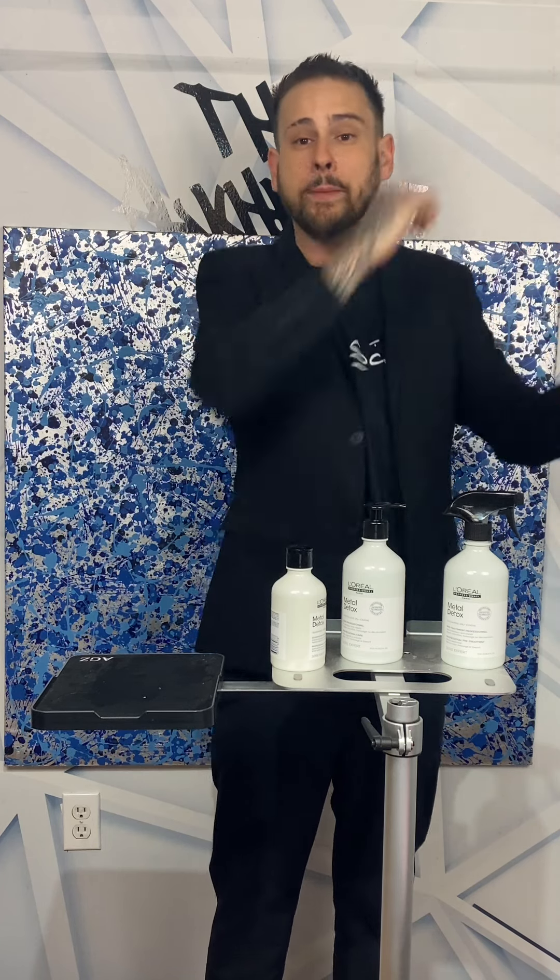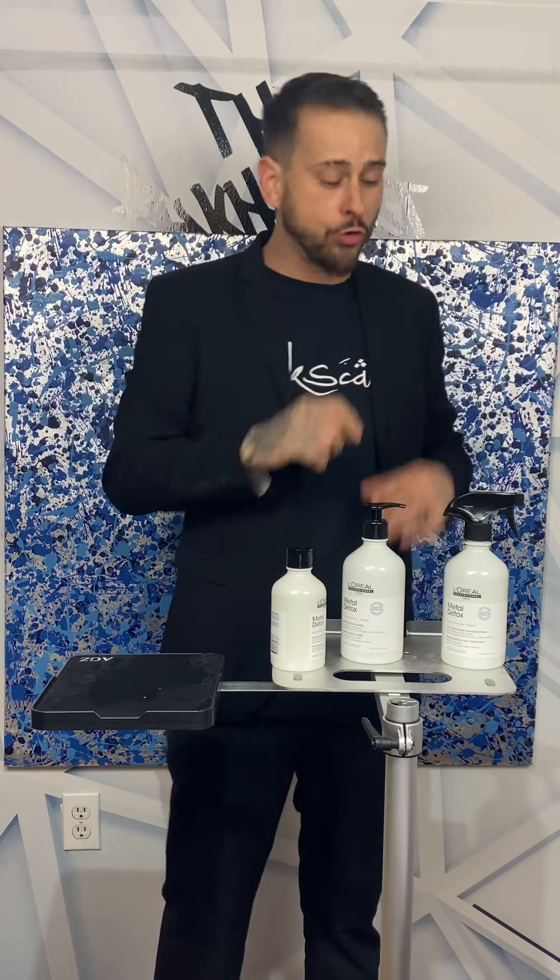The way I break it down is like this: let's say you get headaches all the time and you take aspirin — that would be the equivalent of a bond builder. Whereas if you go to a neurologist and the neurologist figures out what's wrong and nips it in the bud — that's Metal Detox. We have cleared the issue; we haven't just put a Band-Aid on it. They do two very different things. But if you're using Metal Detox to start with and preventing those micro-explosions from occurring, there's no need for a bond builder, because you haven't created the damage.